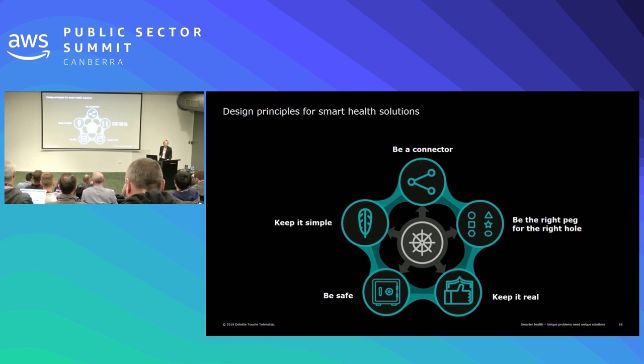The second principle is being the right peg for the right hole — do not build a million-dollar solution for a ten-dollar problem, and do not build a solution for a problem that isn't really there in the first place. Aligning what we design to the actual needs is absolutely critical.